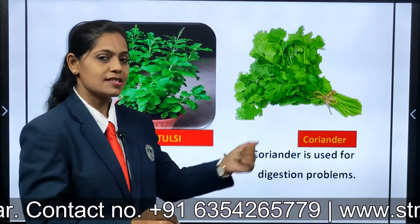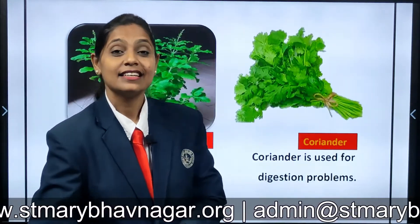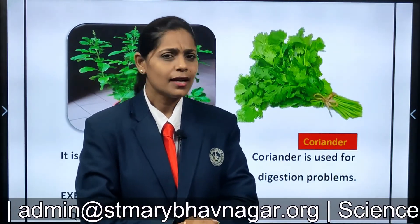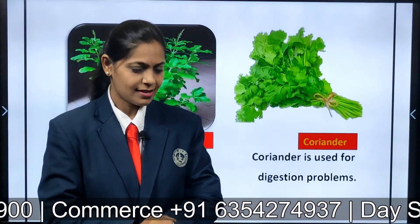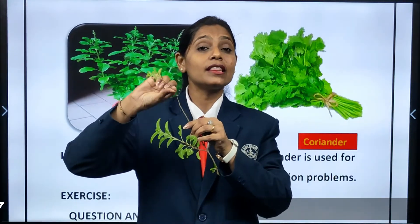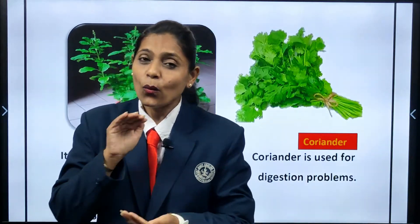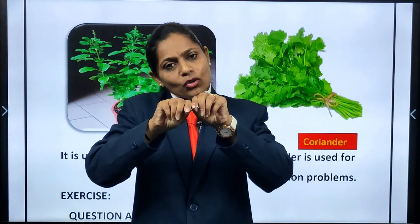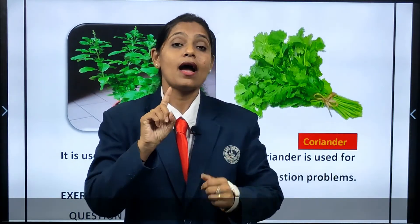Here one more plant — what is that? It is coriander. Have you seen mama using coriander? She sprinkles it in many sabjis and in dal — it will taste nice and smell nice. So, do you know what herbs are? Herbs are very small plants and you see the stem, it will be very thin. I can easily break it — see? Those plants which are very small and have a thin stem are called herbs.